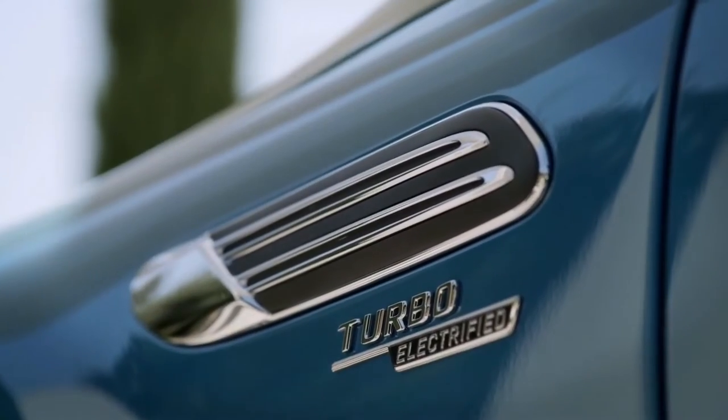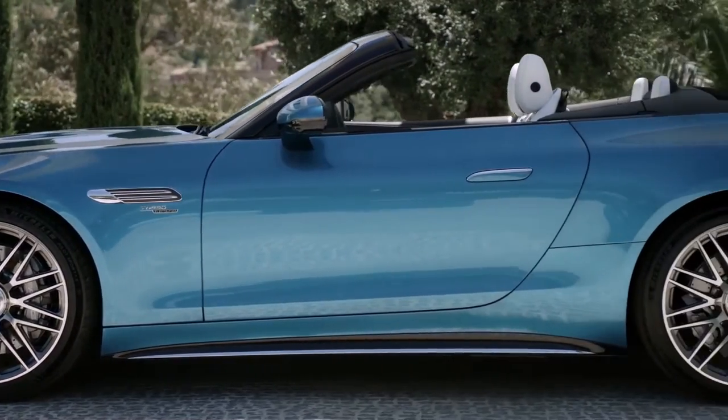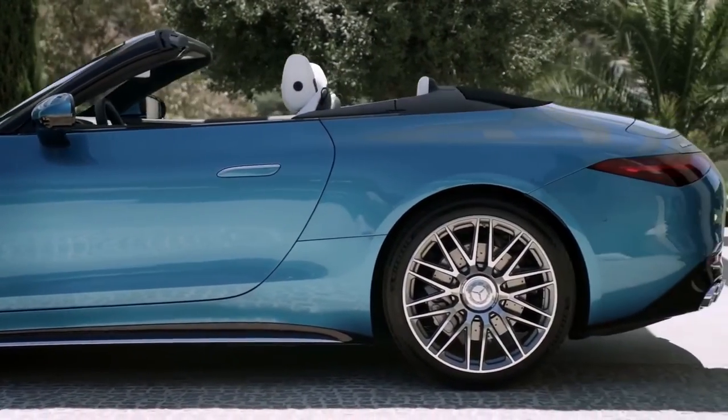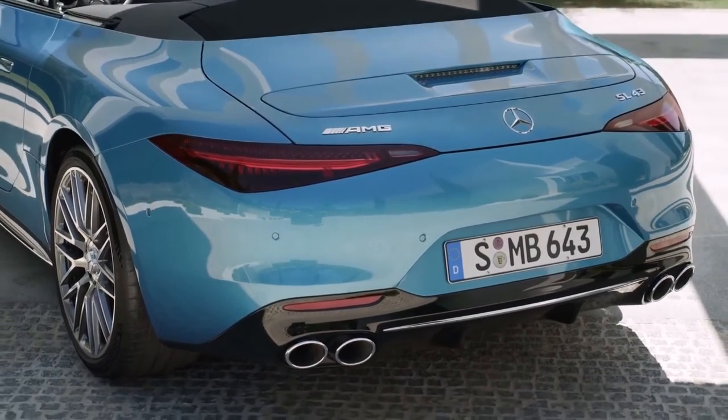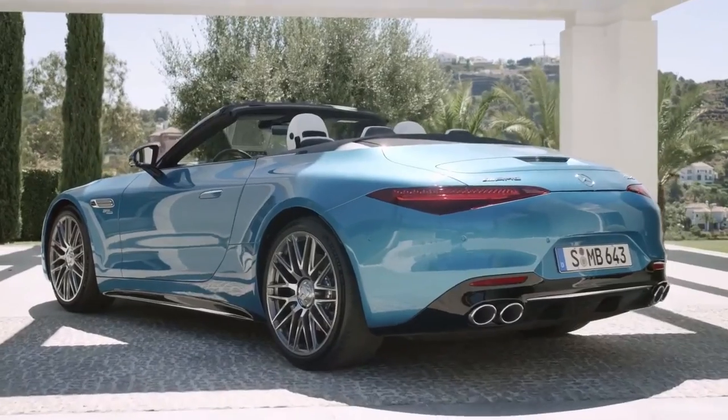Nearly six decades after the last four-cylinder SL rolled off the production line in 1963, Mercedes is reintroducing a four-banger in its flagship roadster lineup in the form of the new 2023 Mercedes-AMG SL43.